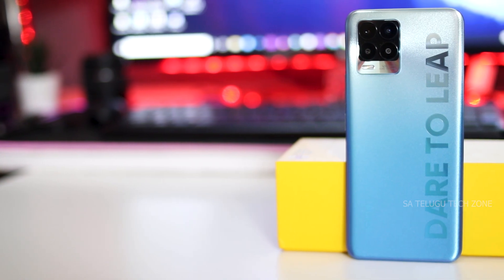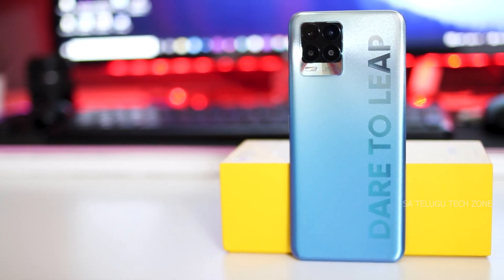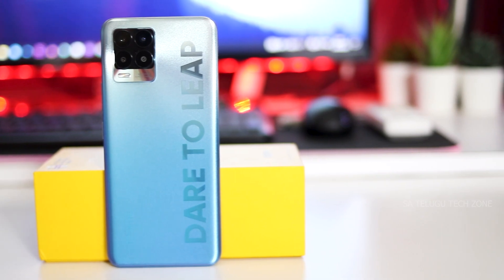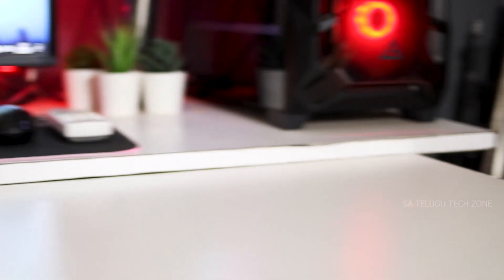Next, looking at the internals: the device is powered by a Snapdragon 720G processor, with 6GB or 8GB RAM and 128GB ROM using UFS 2.1 storage. Performance is average to good for this price budget. For gaming performance, the Redmi Note 10 Pro Max offers a slight edge.